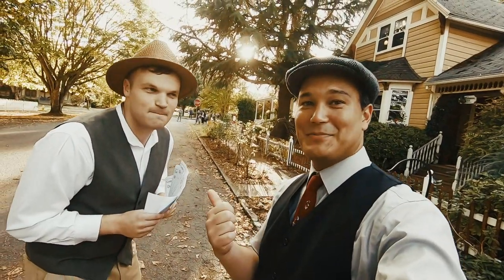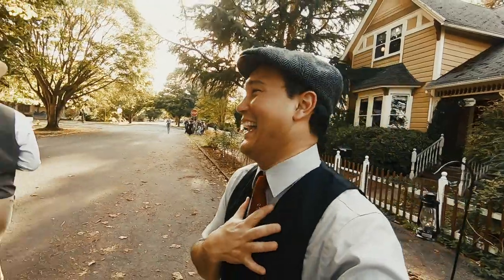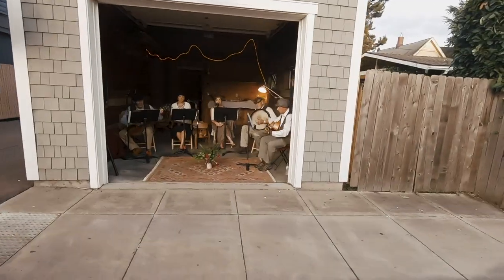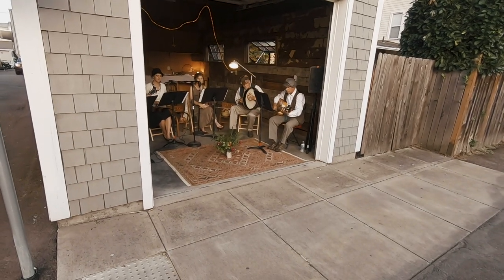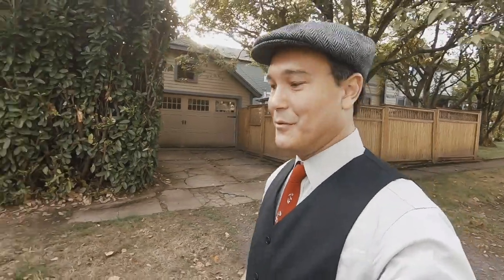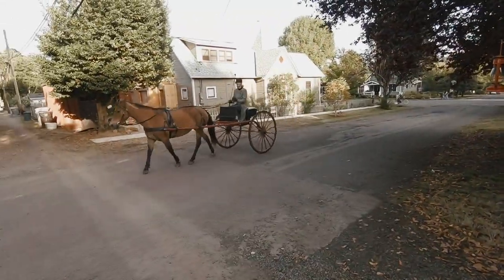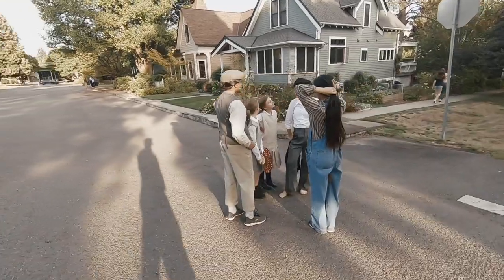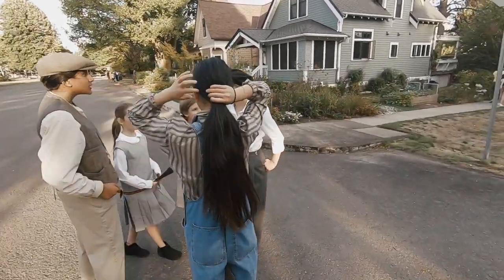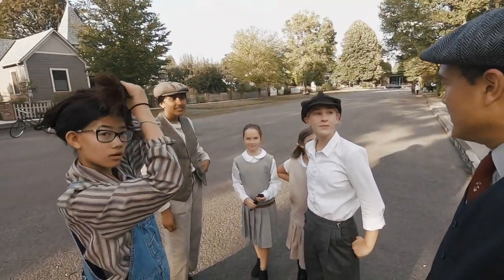Now I was here last year — same guy who was peddling the same kind of potions. And we can see what was probably going on in Willamette back then, like this beautiful horse. So what was going on back in 1922?